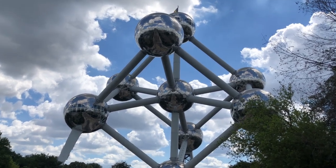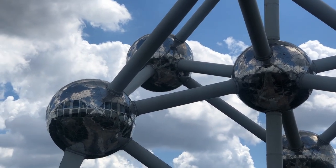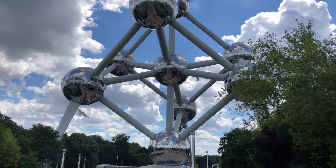If you're coming to Brussels, Belgium, you've got to take the time to come see the Atomium. It's really impressive. It's definitely a must-see for Brussels.